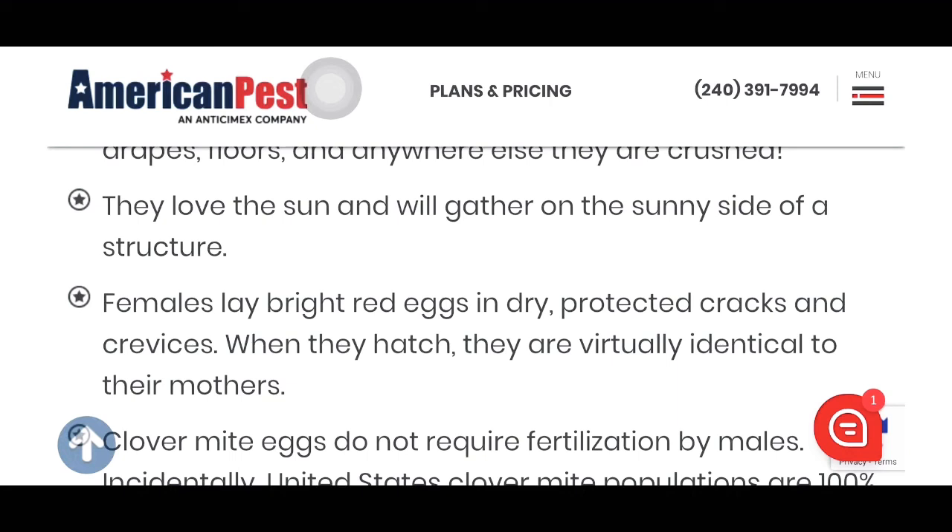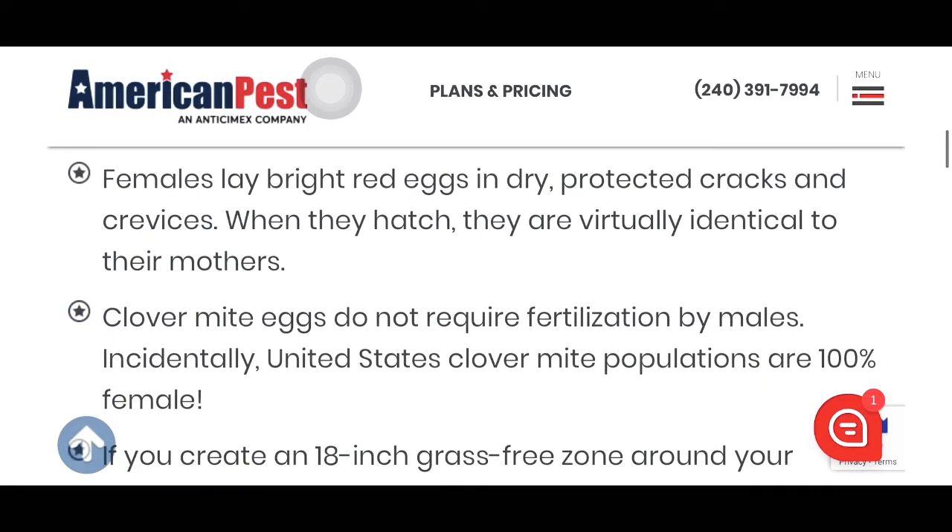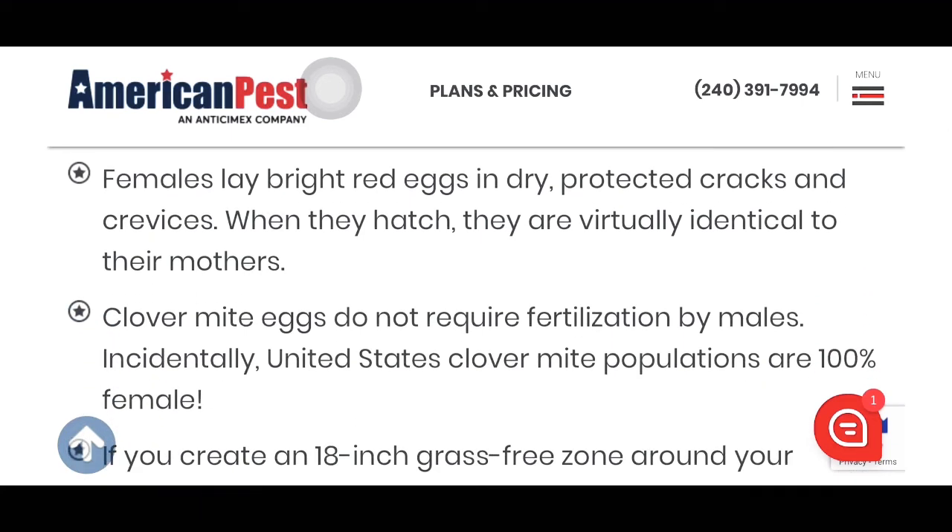Wait, so that means all these mites are kind of like twins with their mom? That means every single one looks like the very first one — well, the very first female mite at least. Clover mite eggs do not require fertilization by males. Incidentally, clover mite populations in the United States are 100% female.